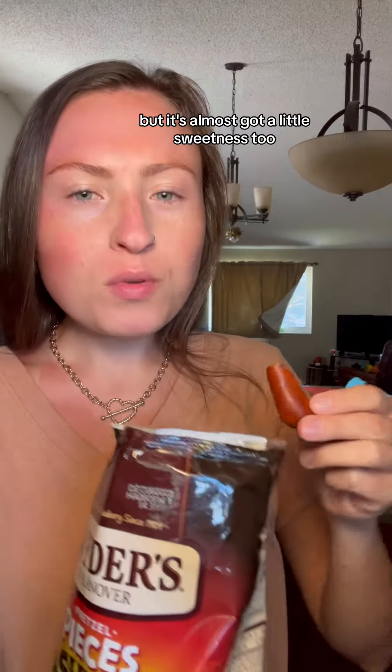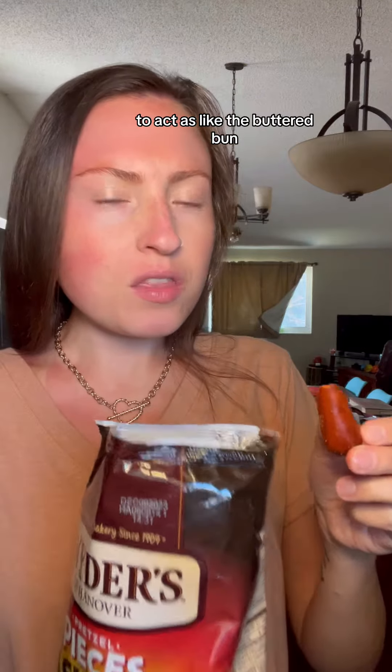Like the coating on the fried chicken. I've just never had any snack like this before. Tastes like an entire meal. So weird, but it's so good. It's almost got a little sweetness too, to act as like the buttered bun.